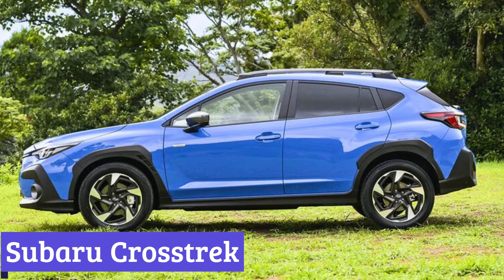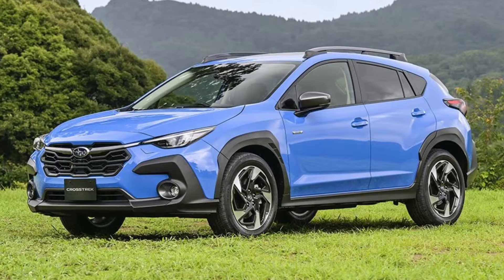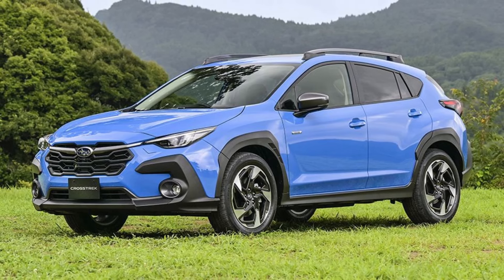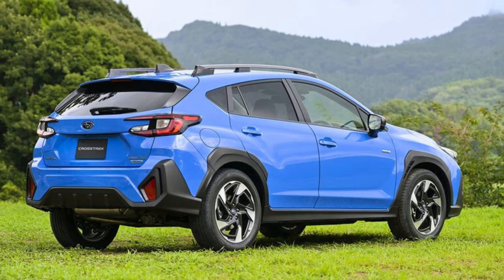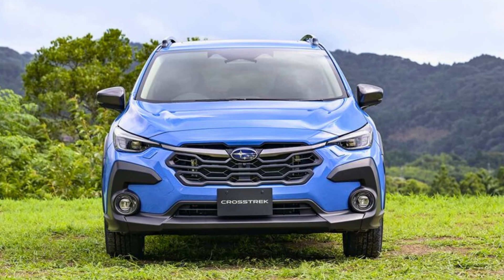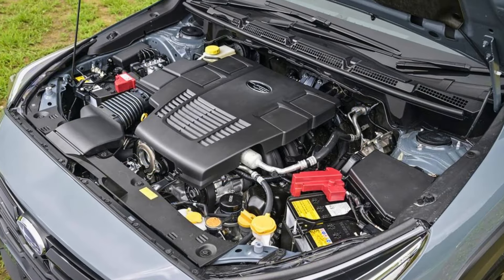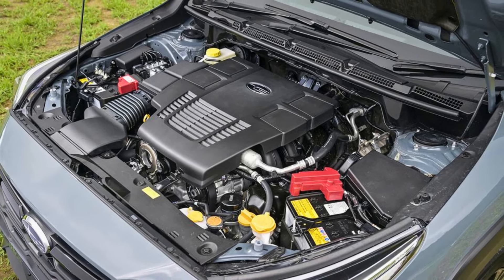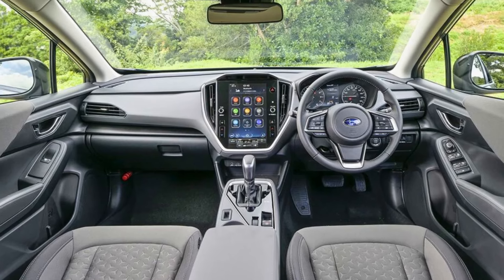Number 5: Subaru Crosstrek. Level up your driving game from learner to legit with the Subaru Crosstrek. Sure, it's not a tiny hatchback, but hear us out — the Crosstrek isn't some gas-guzzling behemoth. It's got AWD, which is basically a superhero cape for unpredictable weather. Rain or shine, this car's got your back. Plus, the extra height means seeing over traffic like a total boss. Worried about dings and scrapes from parallel parking practice? The Crosstrek's got some extra clearance, giving you a buffer zone for those learning experiences.